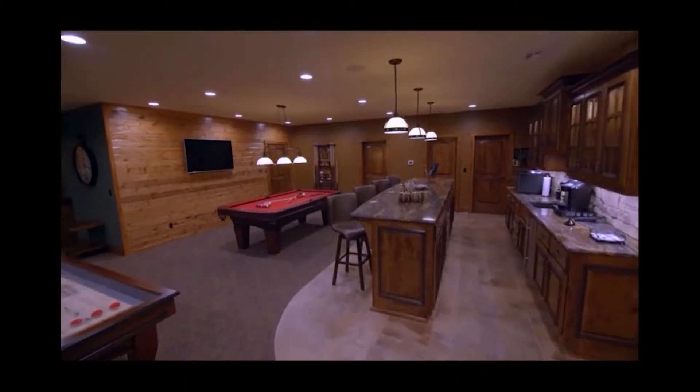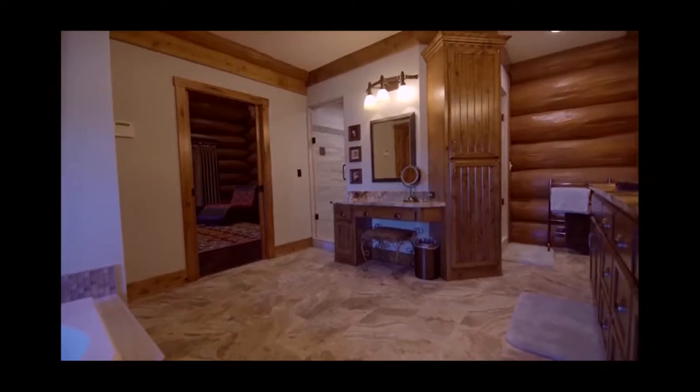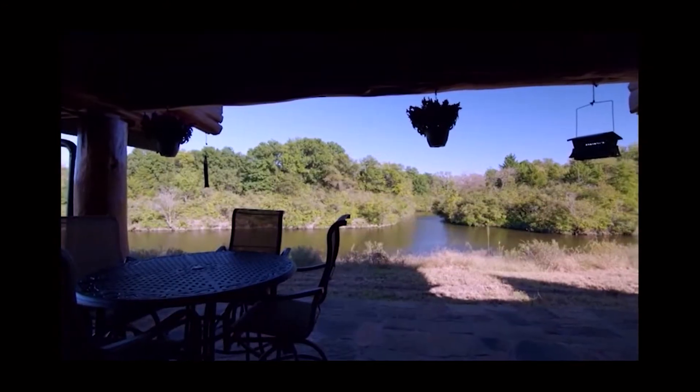I'm Mitchell, this is Vicki, and this is our beautiful log home. Vicki and Mitch's home in Kansas is a sprawling 6,000 square feet with three bedrooms and four bathrooms, all on one level. My favorite part would be the back outdoor living space — that is where we wake up every morning.